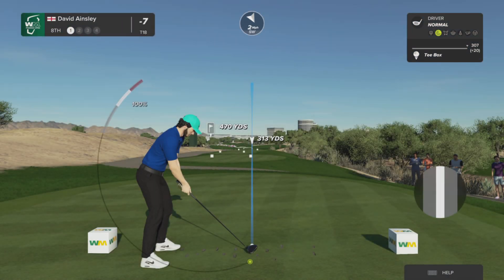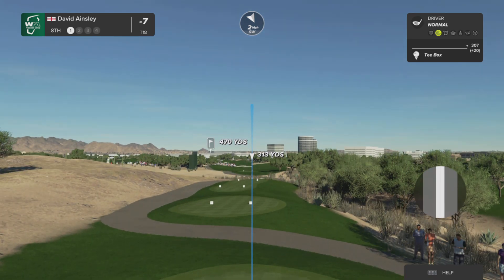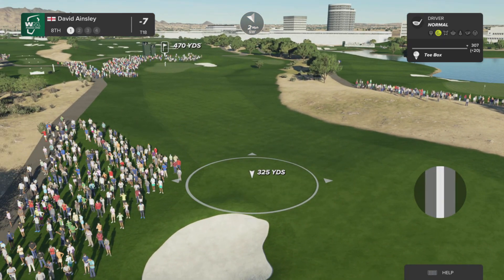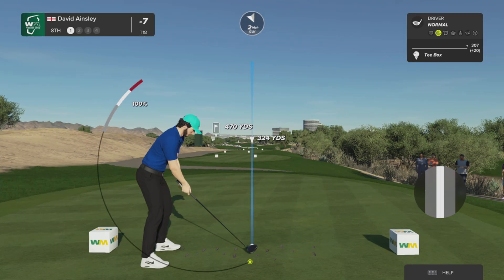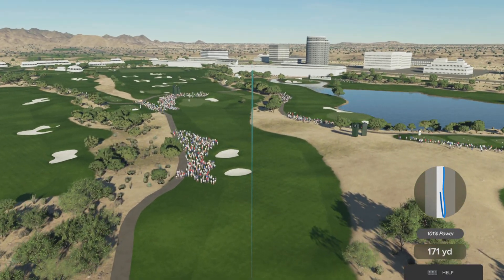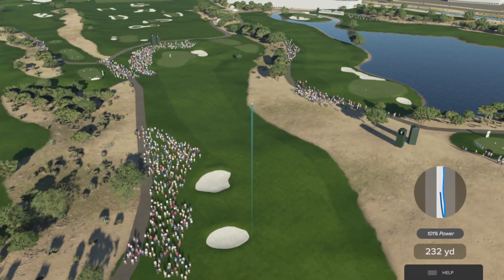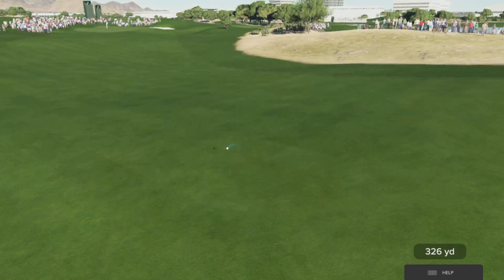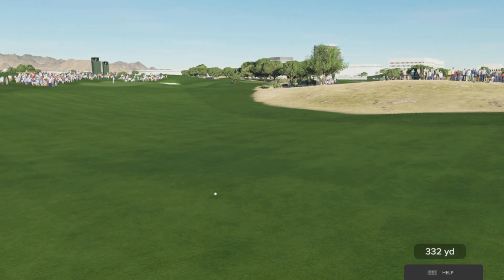The eighth hole at TPC Scottsdale is a very strong par four playing over 475 yards from the back tee. There's a couple of pot bunkers down the left-hand side that need to be avoided so you can get to the green in two. If you're going hard here, there's a tree on the right-hand side that can prevent a good line to the green. Two well-struck shots are required to get to this green, and even then your par's not secure.